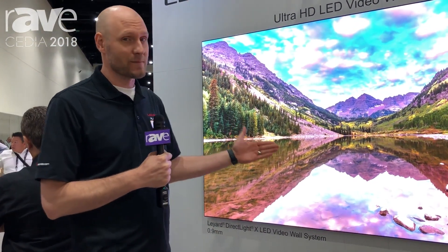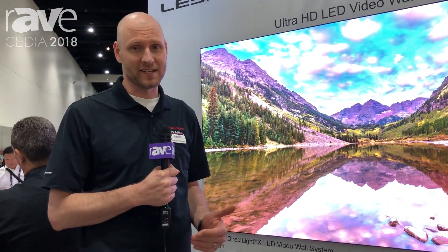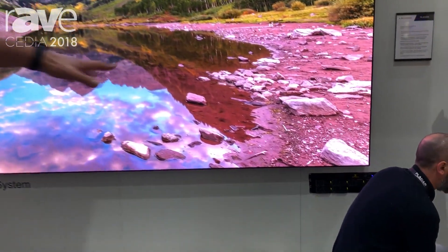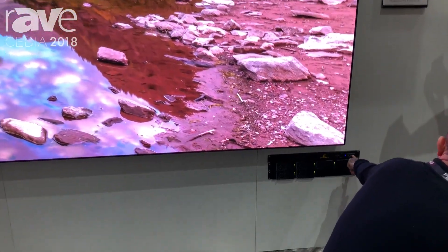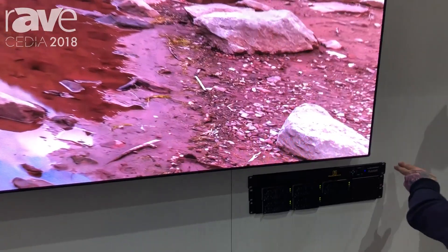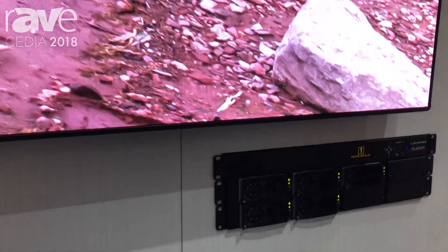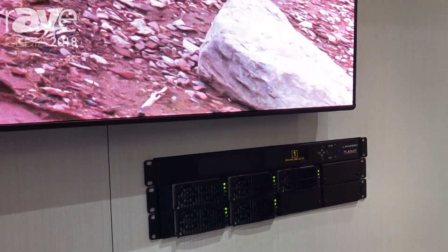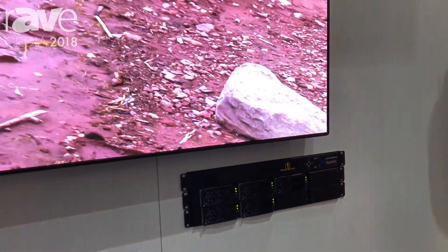DirectLiteX includes the mounting system and the processing to drive it, so it's a turnkey solution. Our processing is off-board electronic, so we've taken our points of failure and removed them from the wall, so serviceability for video processing and power supplies is all addressed in the rack. The likelihood that you have to take down cabinets to perform any service is greatly reduced.